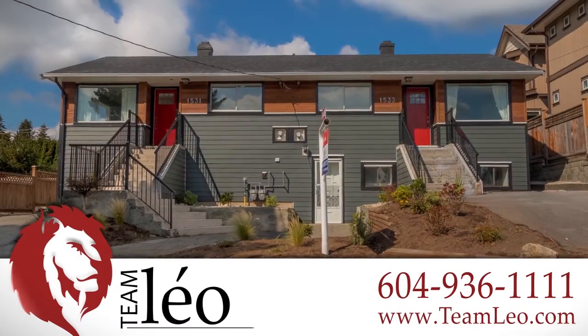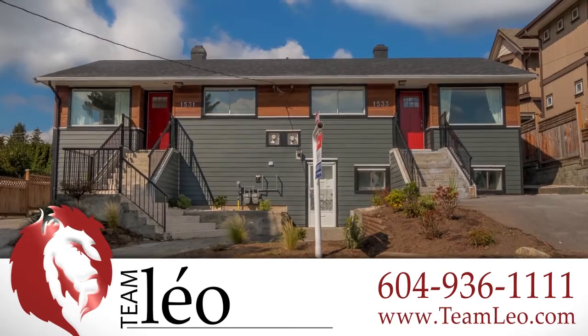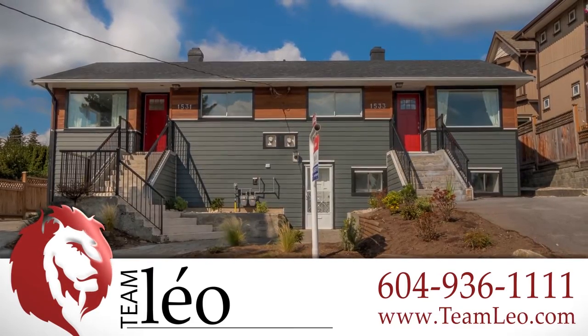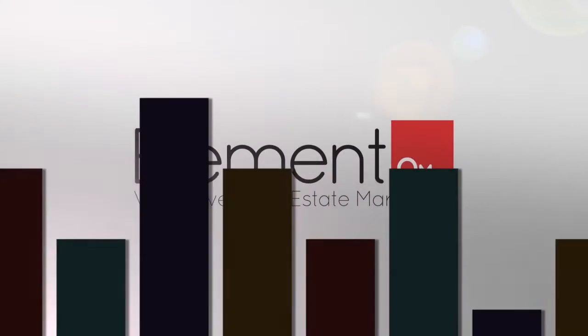To find out more about this home, or to schedule a private viewing, please contact TeamLeo. If you enjoyed the video, let us know by liking it, subscribing to the channel, or sharing it with friends.